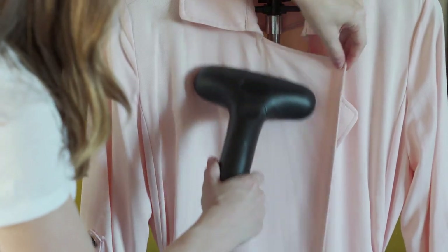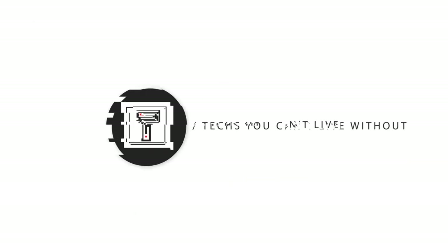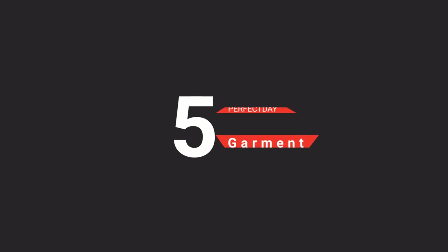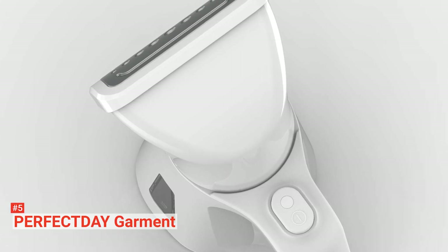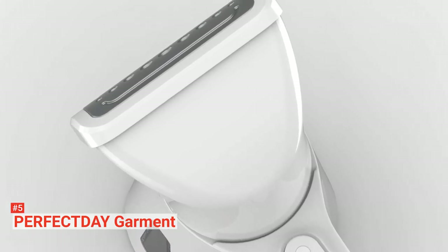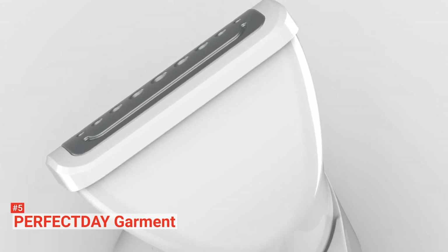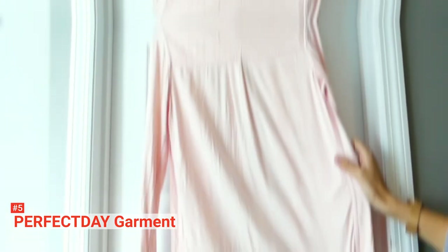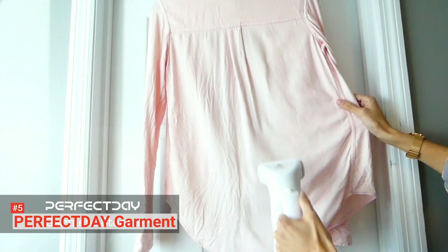Here are the top 5 best travel steamers. The fifth product on our list is the Perfect Day Garment. Travel confidently with the assurance that no matter how rumpled your clothes become, you have a solution. Not all outfits should be folded after being pressed, and that's why you should invest in the Perfect Day Garment steamer for your own convenience. The lightweight and portability of this product make it easy to carry anywhere.